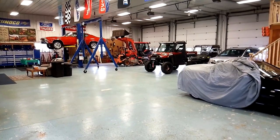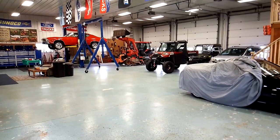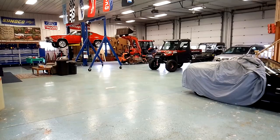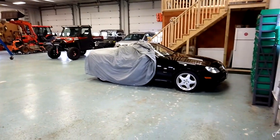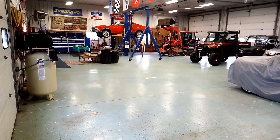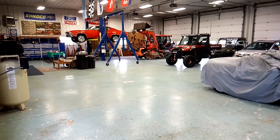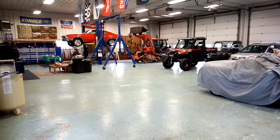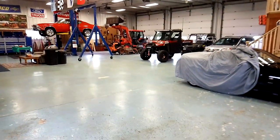Hey YouTubers, here's a full shop tour video — I had a lot of requests from subscribers. This past winter I had too many cars in here because I store cars in the winter, but most are outside now. That Mercedes Benz isn't mine. The building is 72 by 54, just under 4,000 square feet, and the ceilings are 17 feet high. Let's take a little walk around.